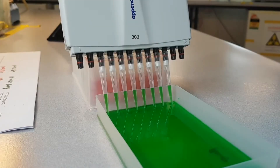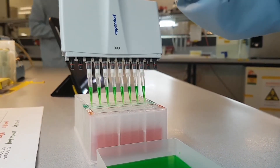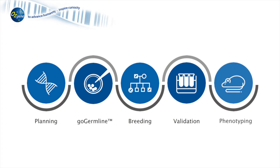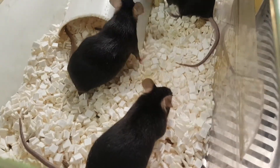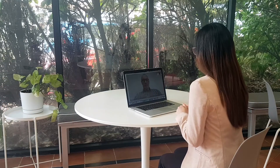Standard assays include RT-qPCR, ELISA, Western blot analysis, and FACS analysis. In addition to standard phenotyping capabilities, Osgene also offers custom phenotyping. For custom projects, we work with the investigator to establish assays and procedures as needed to match the needs of the research project.